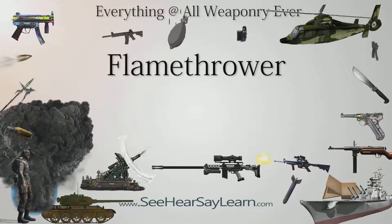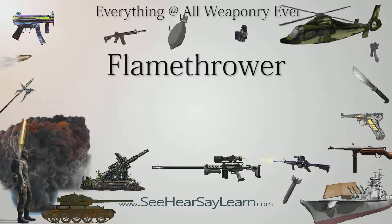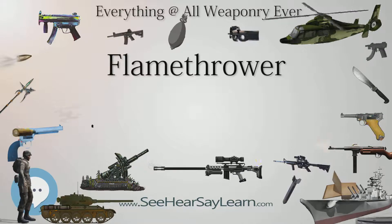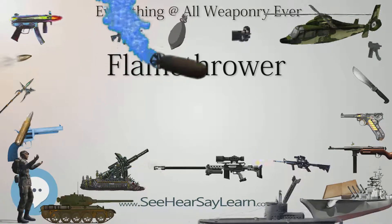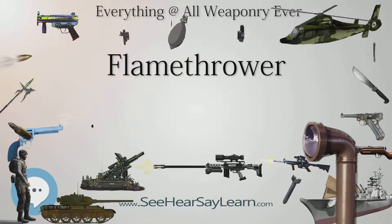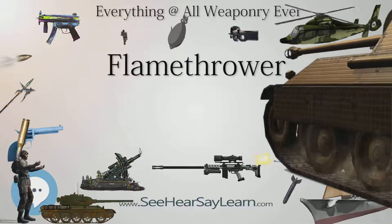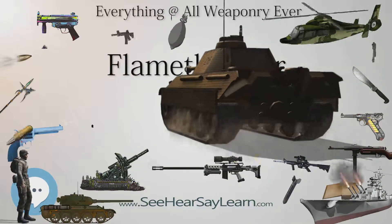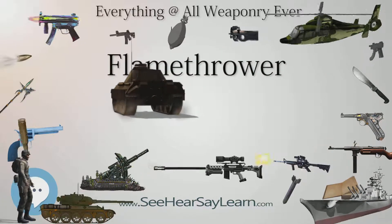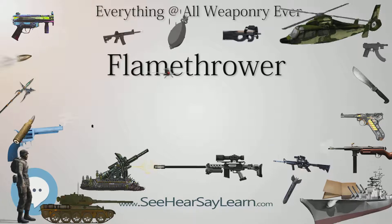In the United Kingdom, flamethrowers are a prohibited weapon under Section 5(1)(b) of the Firearms Act 1968 and Article 45(1)(f) of the Firearms (Northern Ireland) Order 2004, and possession would carry a sentence of up to 10 years imprisonment. In 1994, a man attacked school pupils at Sullivan Upper School just outside Belfast with a homemade flamethrower. A South African inventor brought the Blaster car-mounted flamethrower to market in 1998 as a security device to defend against carjackers, though it has since been discontinued, with the inventor moving on to pocket-sized self-defense flamethrowers.